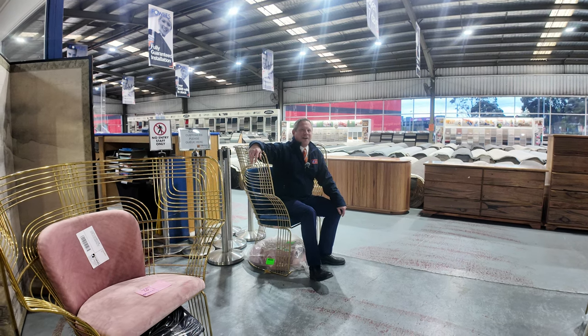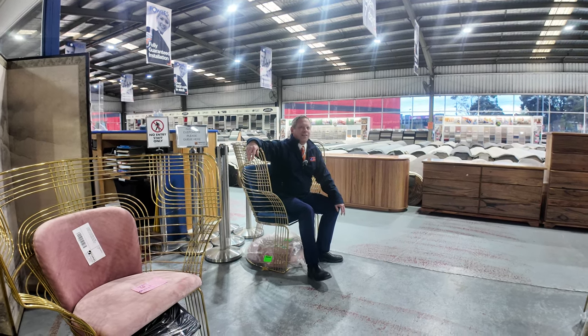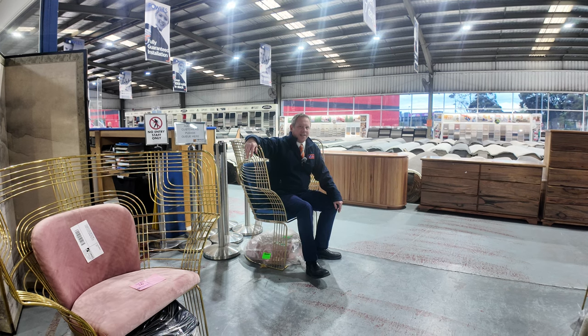Hi, I'm Liam from Fowles, and welcome to the Home Renovators Auction Preview for Wednesday the 28th of August 2024 at 10am.